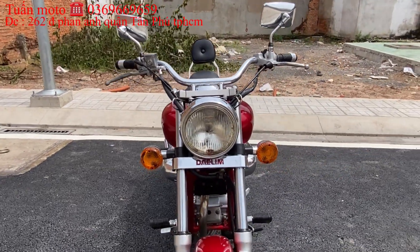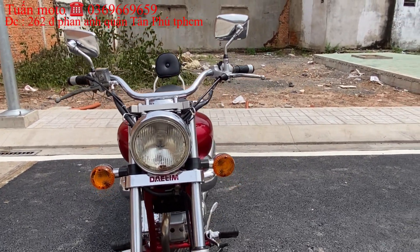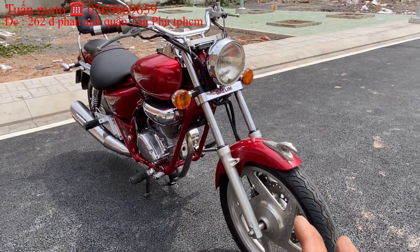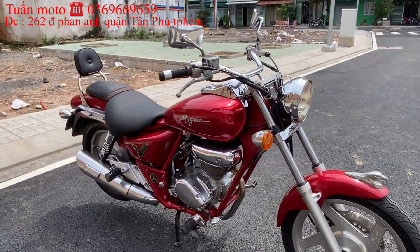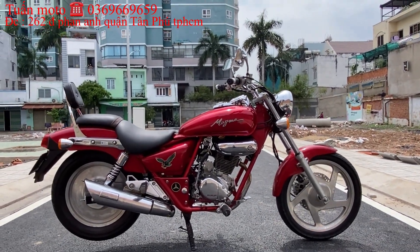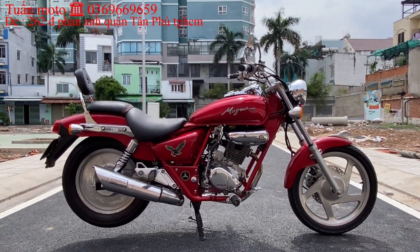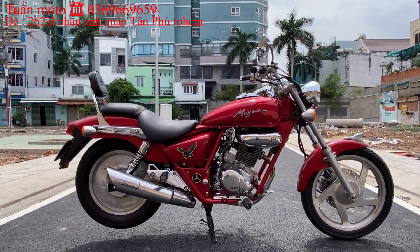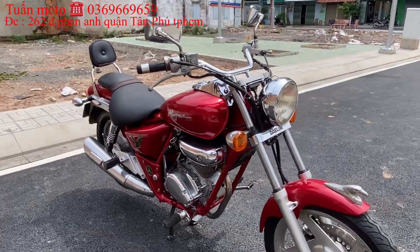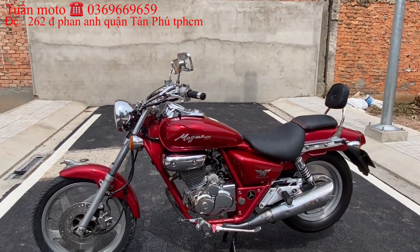Em quay giới thiệu sơ chiếc xe cho anh em xem. Lốp trước, lốp sau, nhông sinh đĩa còn rất ok, lốp không rụt. Phần máy rất sạch. Bình đề, đèn đầy đủ, máy chạy cực kỳ êm. Nhìn dáng con xe này rất đẹp, so với các dòng Suzuki GD hay Rebel trong phân khúc giá ba mươi mấy triệu thì không có mẫu nào đẹp bằng mẫu Dalim Magma này. Con này hai bô nữa, rất đẹp. Chủ xe có gắn thêm một số phụ kiện, kính hậu, bidong. Hai bô: bên kia một bô, bên này một bô.